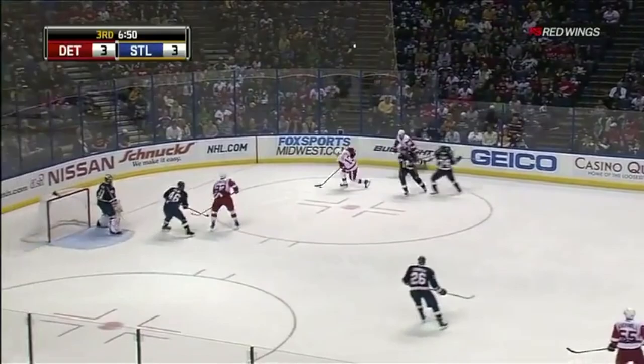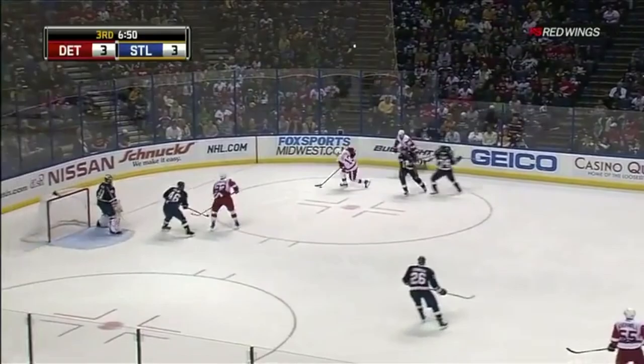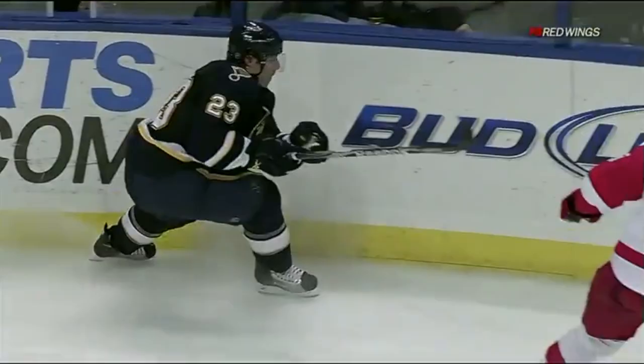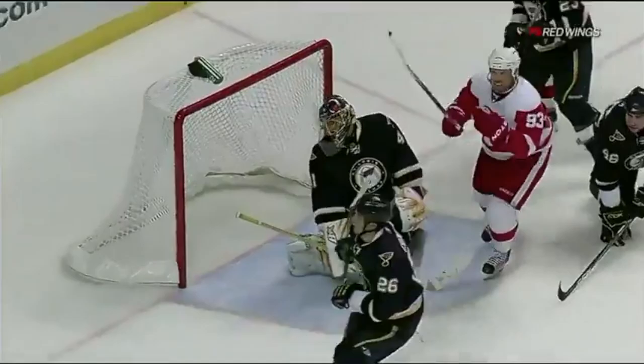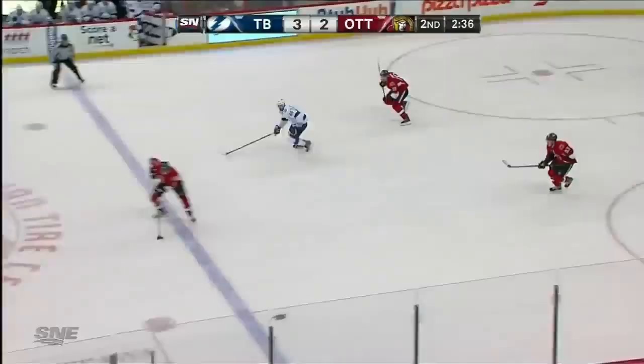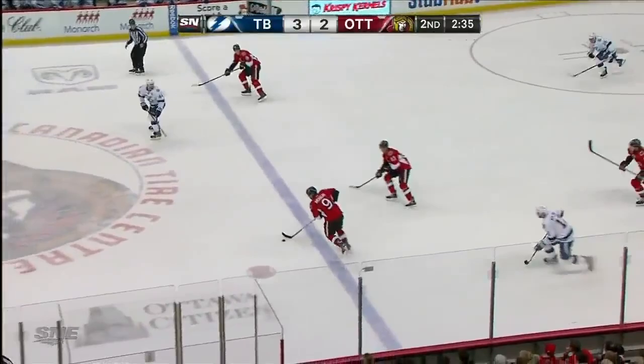Still plenty of time to get this one back, with Datsyuk making great moves — scores! Oh, what a dangle and a snipe! Ladies and gentlemen, look at this guy. Whip, he's gone. Houdini, he's at it again. Unbelievable in close quarters. 4-3 Detroit. Pavel Datsyuk with a remarkable effort to score the goal.